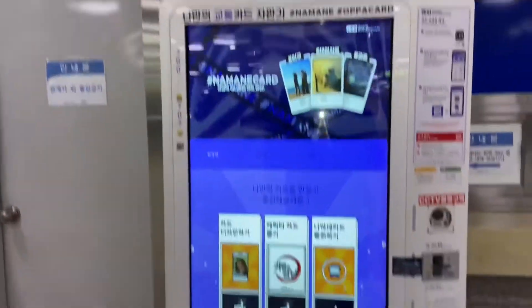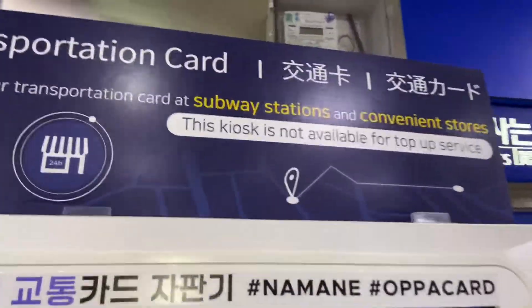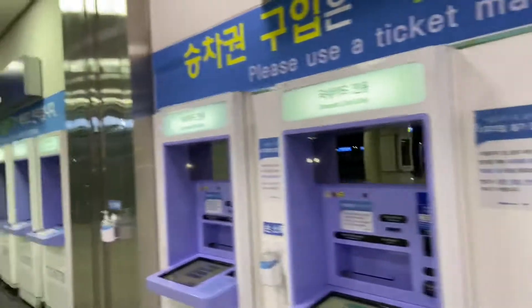We are looking for a card here — this is a subway card. The subway station is in a conversation. This is a subway station. This is the domestic ATM area, and we have a free space here so we can move around.